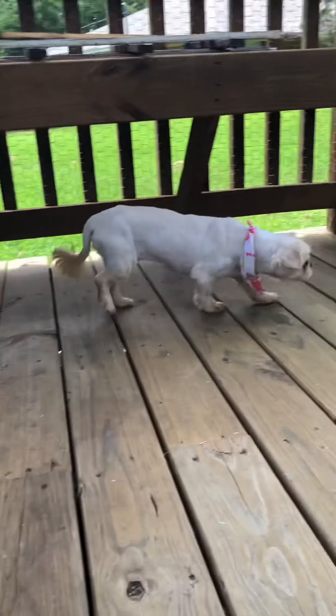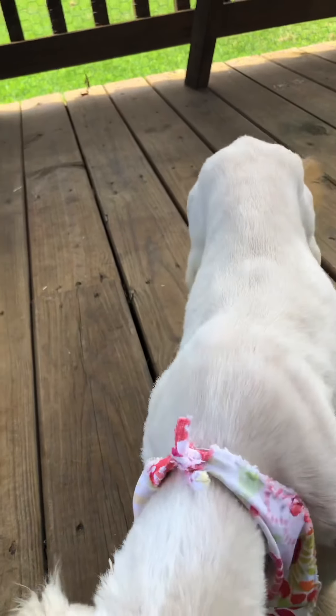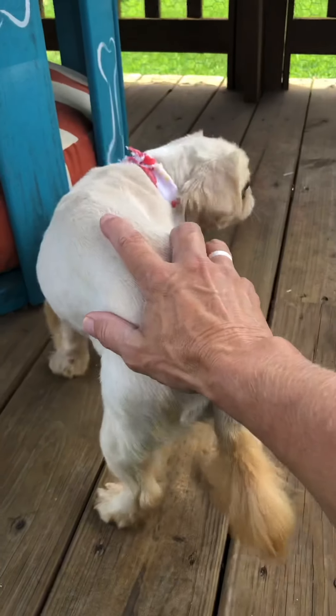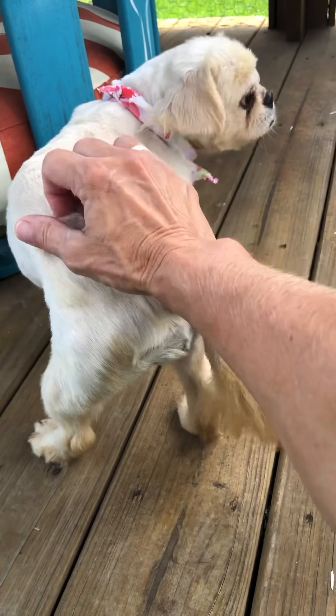Looking for her forever home that will give her the life that she's never had. And if you think that's you, you know what to do: RoadToRescueLA.org, or go to our Facebook page and click on the Adoptable Dog album pinned at the top of our page. We will have her uploaded either tonight or tomorrow.